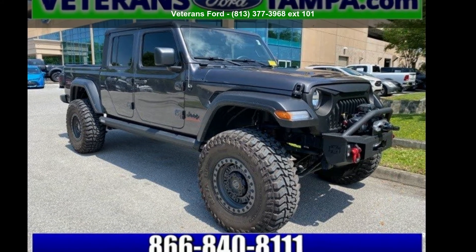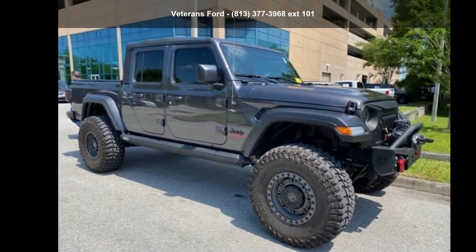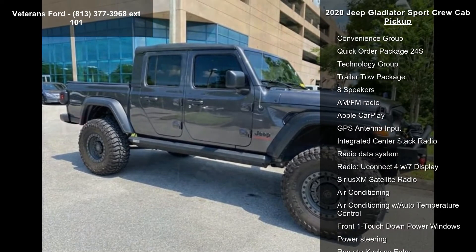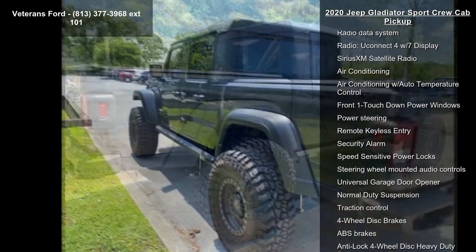Check out this Jeep 2020 Gladiator Sport Crew Cab Pickup. If you are looking for an automobile with great features, look no further. Some of the top features included with this vehicle are convenience group, quick order package 24S, and technology group.